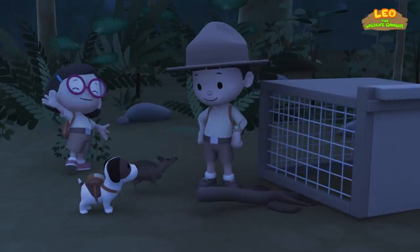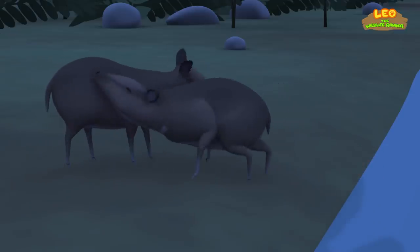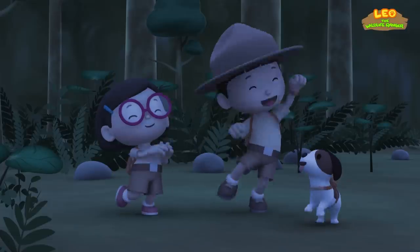Yay! Look! Another Mouse Deer — and they recognize each other! We did it! We found the Mouse Deer's home! Great job, everybody! Hooray!